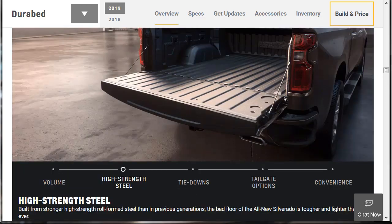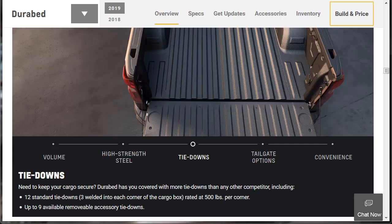The bed floor is built from stronger high-strength roll-formed steel than the previous generation — tougher and lighter than ever. For tie-downs, Durabed has you covered with more than any competitor: 12 standard tie-downs, three welded into each corner of the cargo box rated at 500 pounds per corner, plus up to nine available removable accessory tie-downs you can purchase from the parts counter.